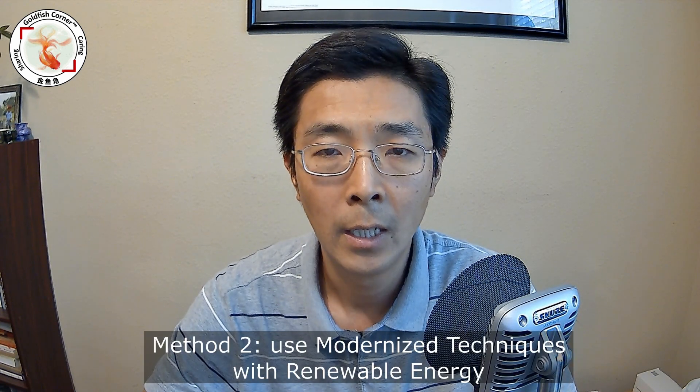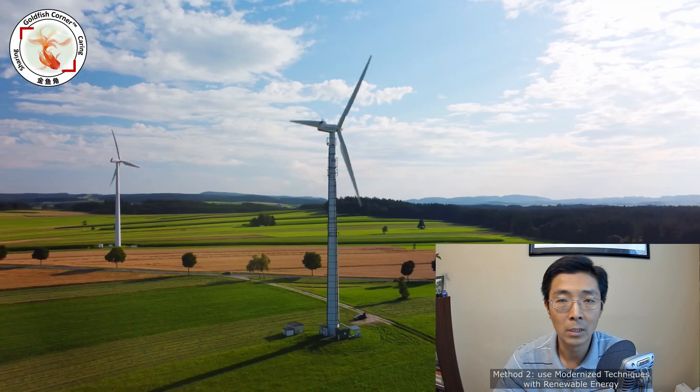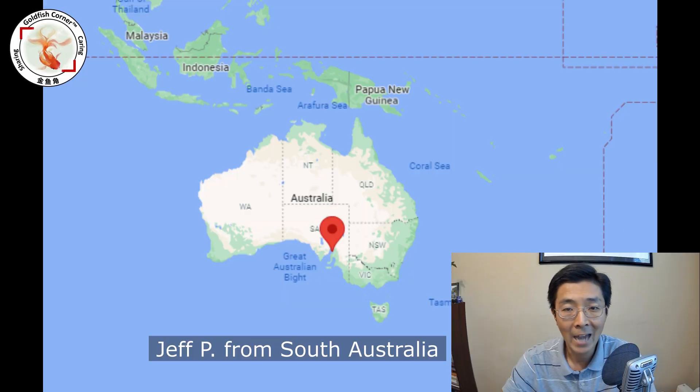The second approach is a completely modernized way — using renewable energy such as solar or wind power. I was thinking about how to get this started, and then one of my friends, Jeff Patterson from South Australia, sent me an invite to his Goldfish Garage. He told me his facility is fully powered by solar energy, and he gave me a quick demo to show everything. Let's go.